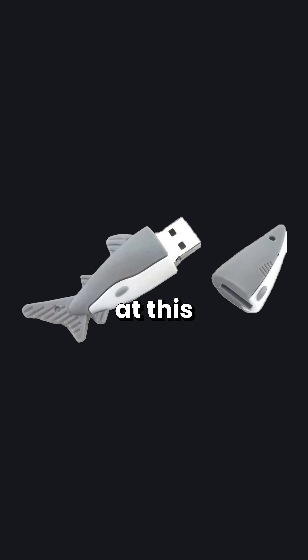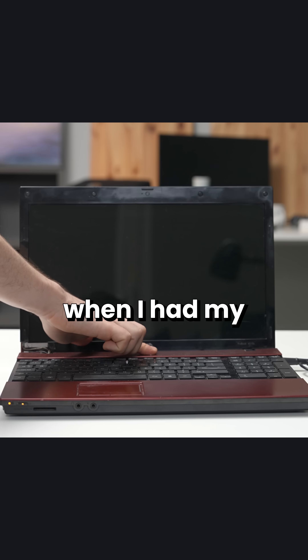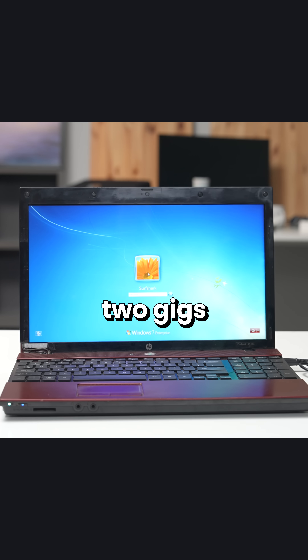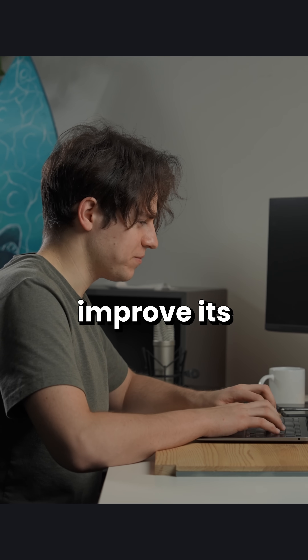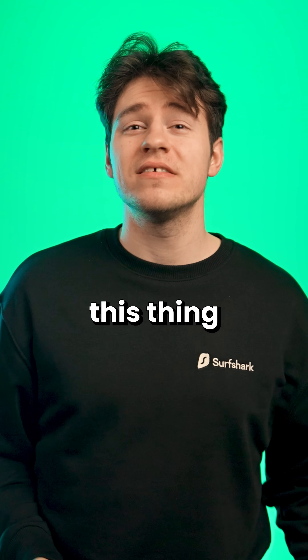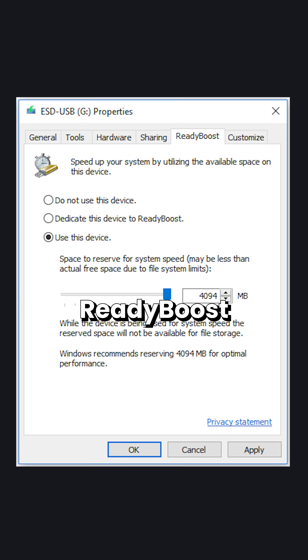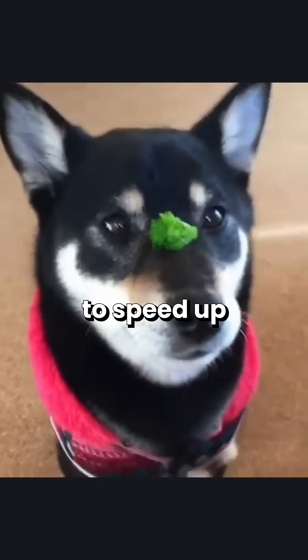I still remember when I looked at this as if it was something magical. Back in the day when I had my first laptop with just two gigs of RAM, I searched every corner of the internet on how I could improve its performance. And besides downloading more RAM, I came across this thing called ReadyBoost, which is a technology that can use a USB thumb drive as memory to speed up your system.